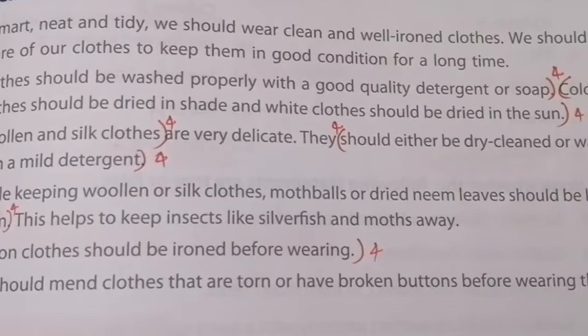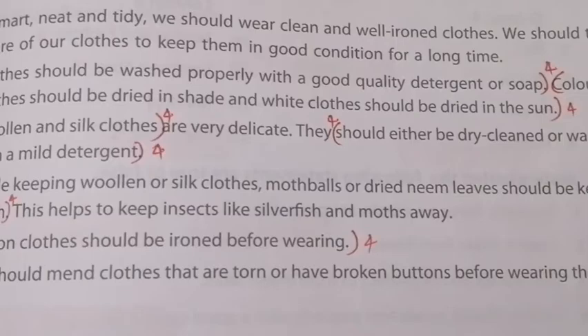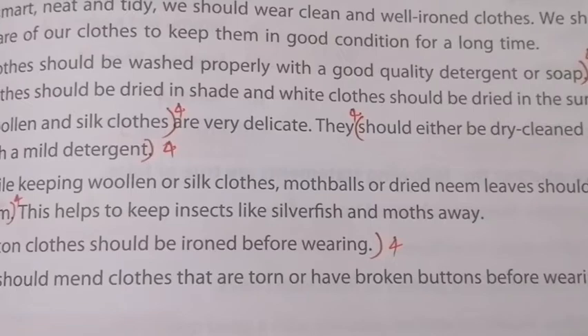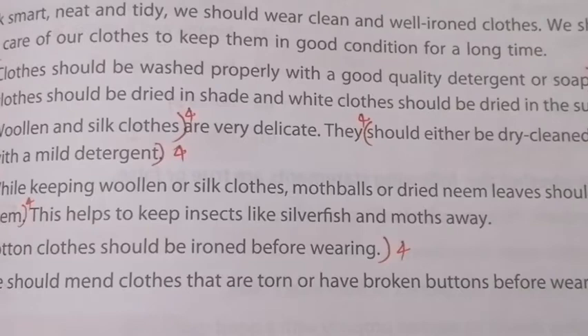The next point: while keeping woollen or silk clothes, moth balls or dried neem leaves should be kept with them. This will help kill insects like silverfish and moths.